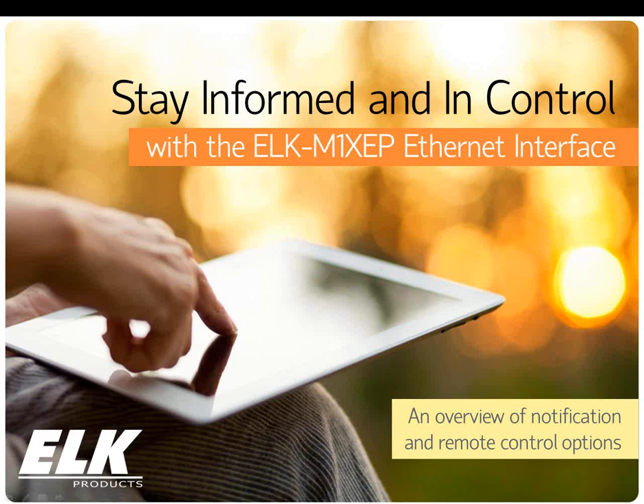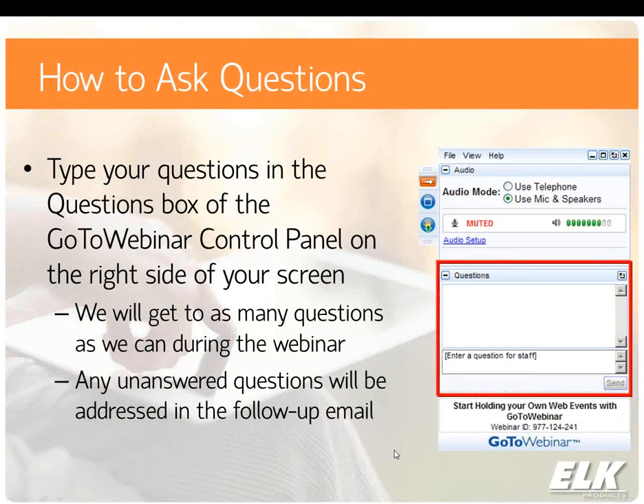Before we begin, I want to remind you all, if you have questions throughout this webinar, please type your questions in the question box to the right of the screen. We will get to as many questions as we can during the webinar, and any unanswered questions will be addressed in the follow-up email next week. We will be recording this webinar and it will be available in the follow-up email, along with being on our YouTube channel, which has all of our webinars, how-to videos, and helpful resources.